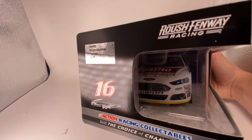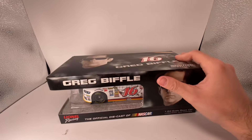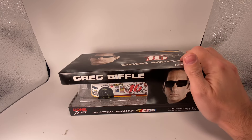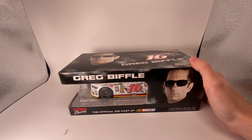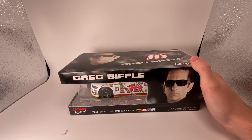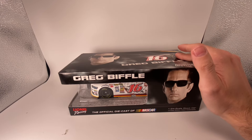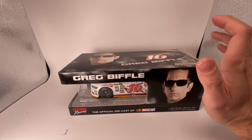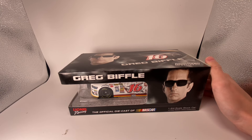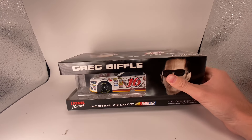They made 709 of these. This is officially the Ortho Home Defense Ford Fusion. You want to know how much this car was at Circle B? Let's play the Price Is Right game. Was it $30? No. Was it $40? No. Was it $25? No. It was $19.99 — for a brand new, sealed, mint-in-the-box 1:24. You can't beat that.